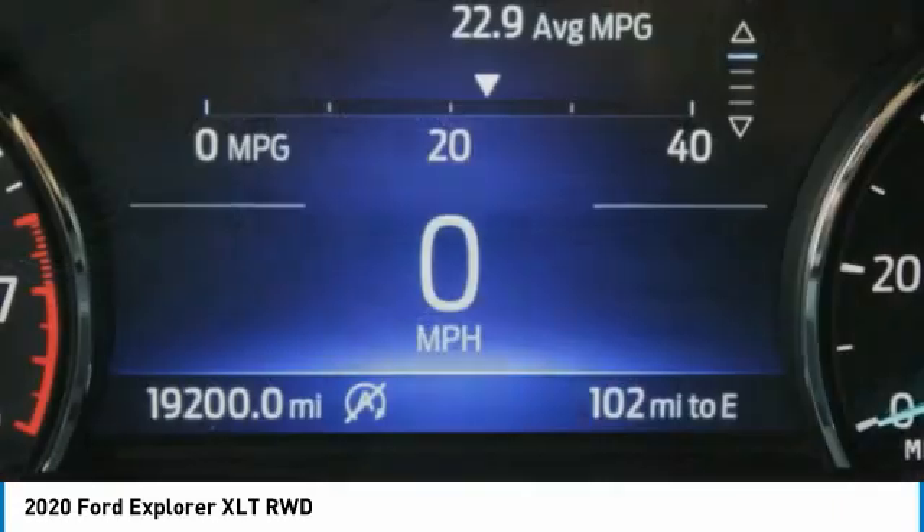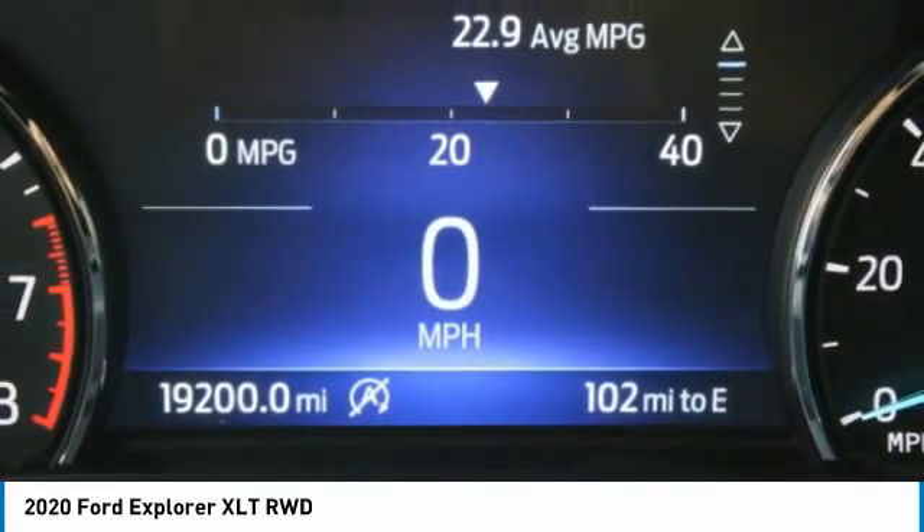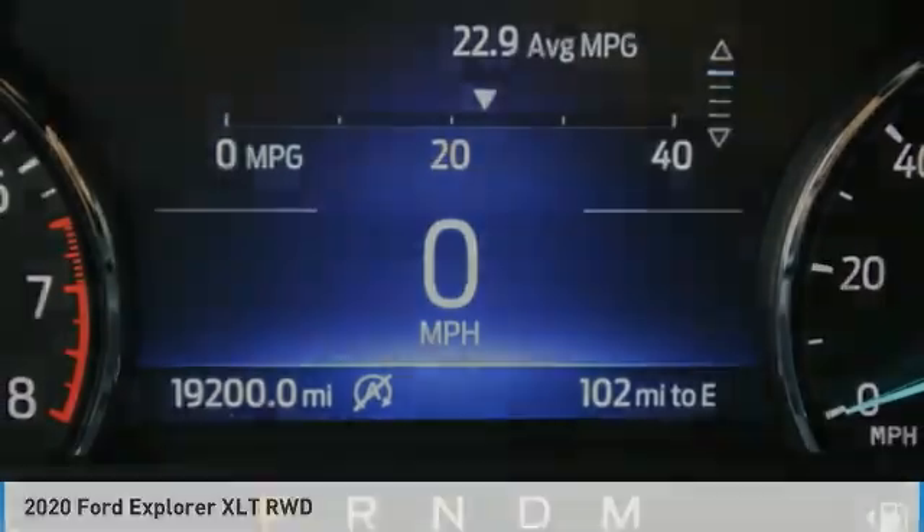Power steering. Steering wheel. Leather wrap. Drive away with a great deal on this vehicle. Call or stop in today.